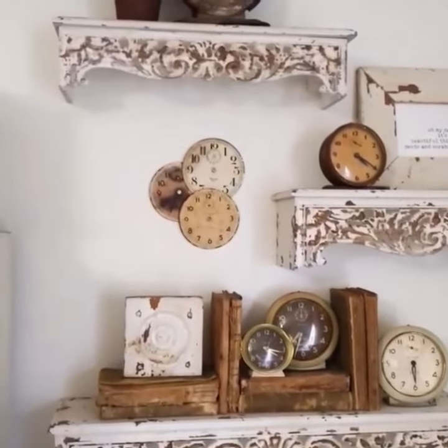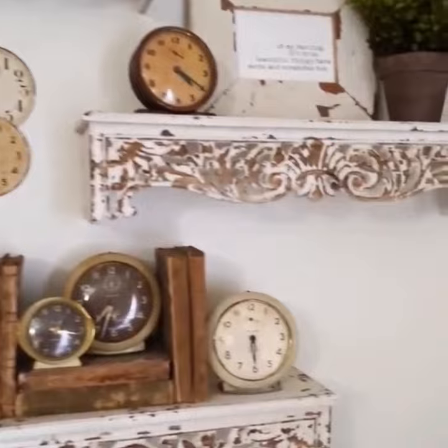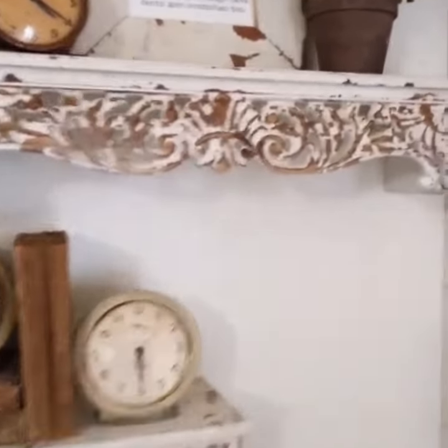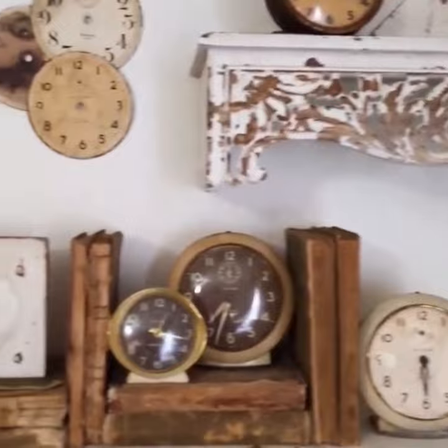I want to show you guys these new shells that I got from Decor Steels. Aren't they adorable? I love the architectural salvage look. I'll show you guys a close up.